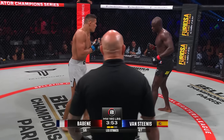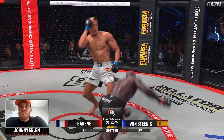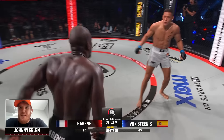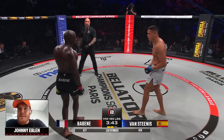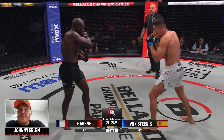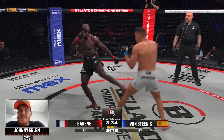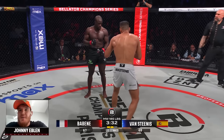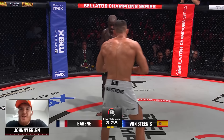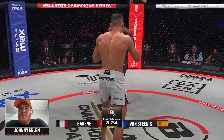Johnny Evelyn, the current Bellator undefeated middleweight champion — what did you think of round one? Definitely have to give Van Stinas the round. He was dominating, staying on top. At the end, Baben was throwing some punches and landed a good knee — a little back and forth on the feet — but Van Stinas definitely has the upper hand when it goes to the ground. Anything that surprised you? Nothing surprised me.